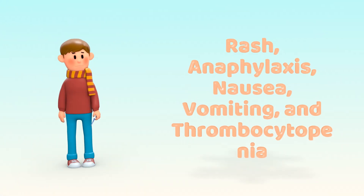Possible adverse reactions include rash, anaphylaxis, nausea, vomiting, and thrombocytopenia.